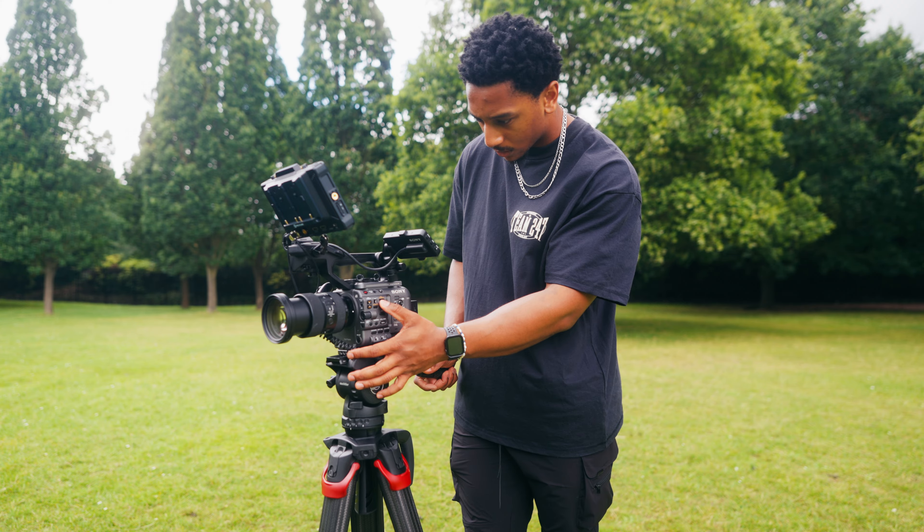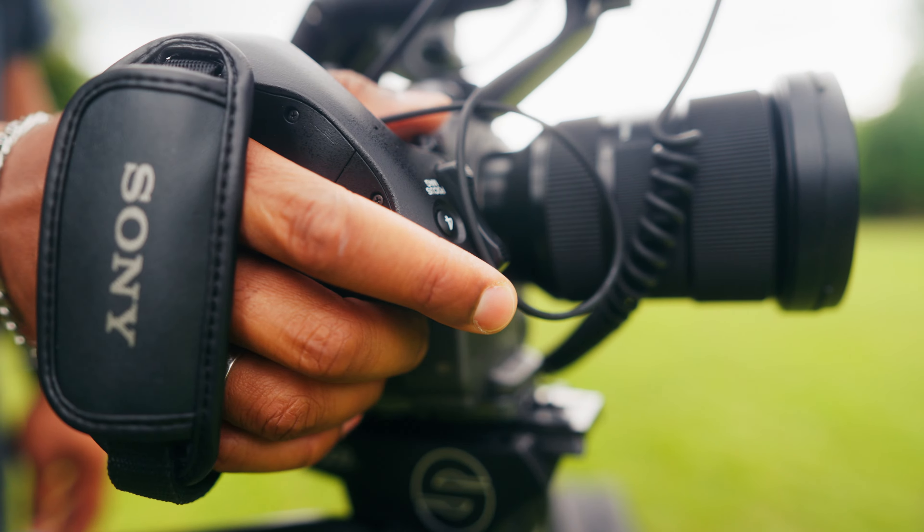In today's video we'll be discussing the gear and equipment used to create content. The essentials are your camera, lenses, audio, lighting, and stabilizers. They're pretty much your core.